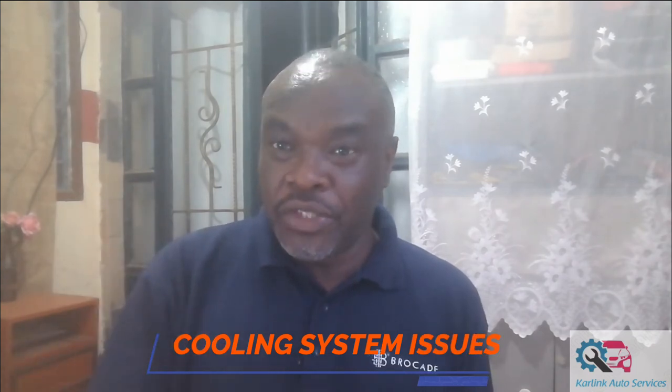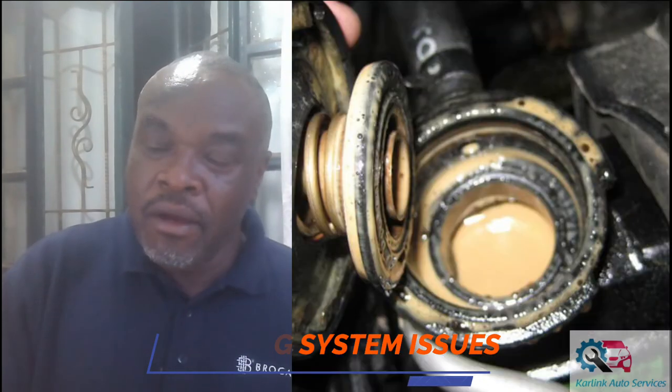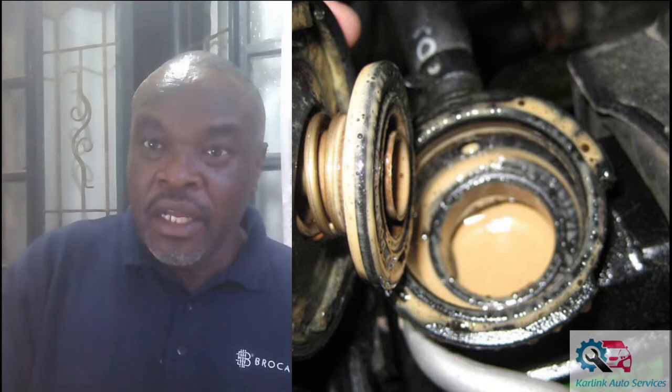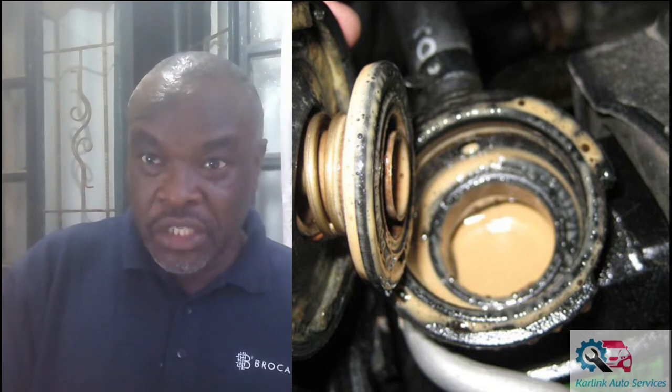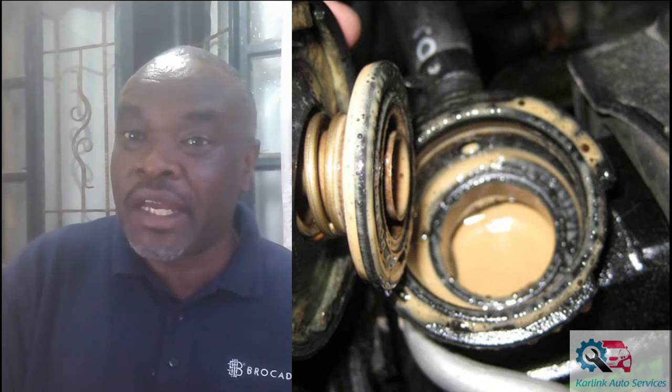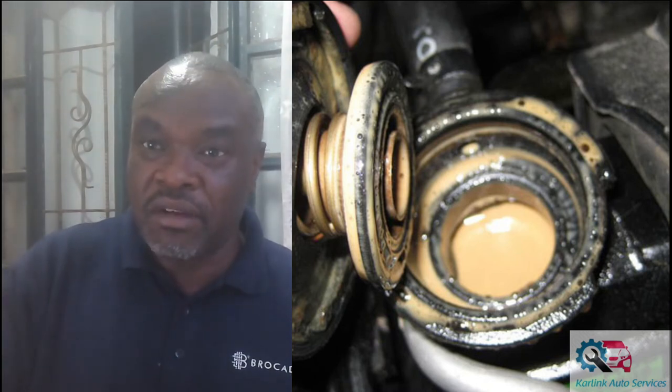Another very important thing to check is whether the car has a cooling system problem. This is how you check: open the oil cap and look at the back of it — if there's whitish foam, the car is mixing oil with coolant. Also open the radiator; if the solution inside is milky, whether the car is using coolant or tap water, it means the cooling system is leaking water into the engine itself.